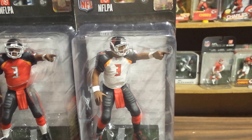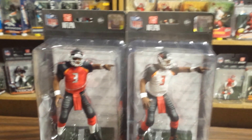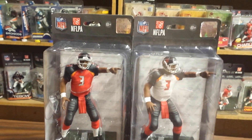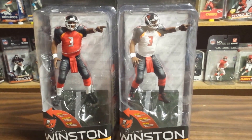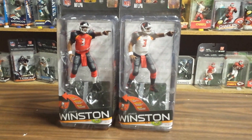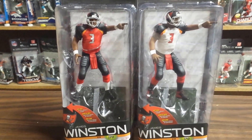We have it pointing out the old Peyton Manning figure from a few years back where he's pointing. So there you go — Jameis Winston, Buccaneers. VariaToys.net, back at you again.